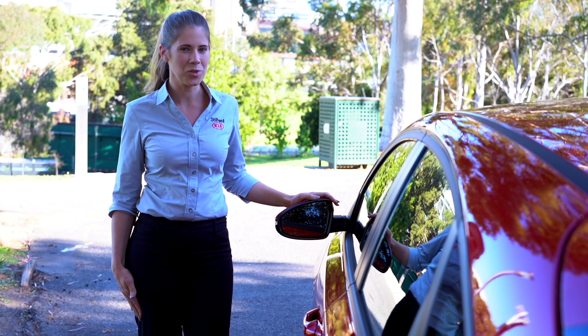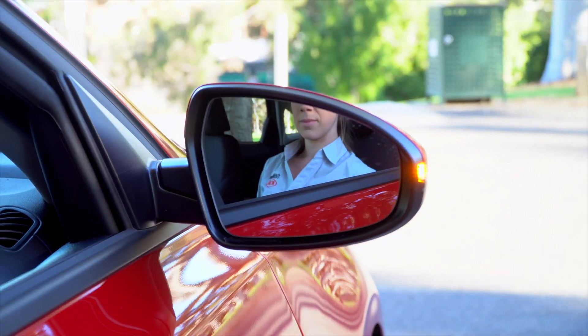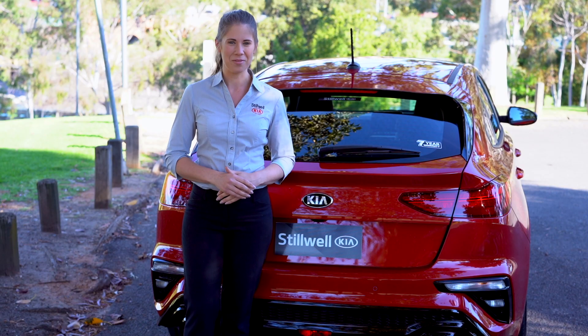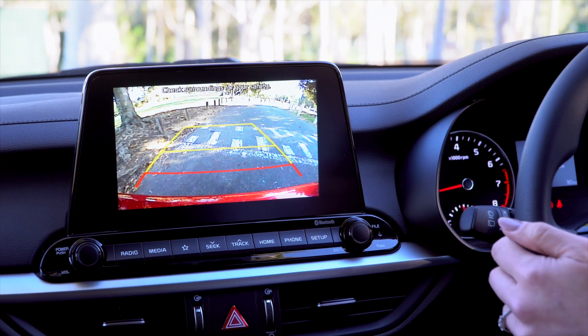Electric side mirrors that are also heated makes defrosting your side mirrors really easy on a cold winter's morning. They also have integrated indicators on the side of the mirror for visibility. Both front and reversing sensors coupled with a reversing camera makes manoeuvring and parking effortless and safe.